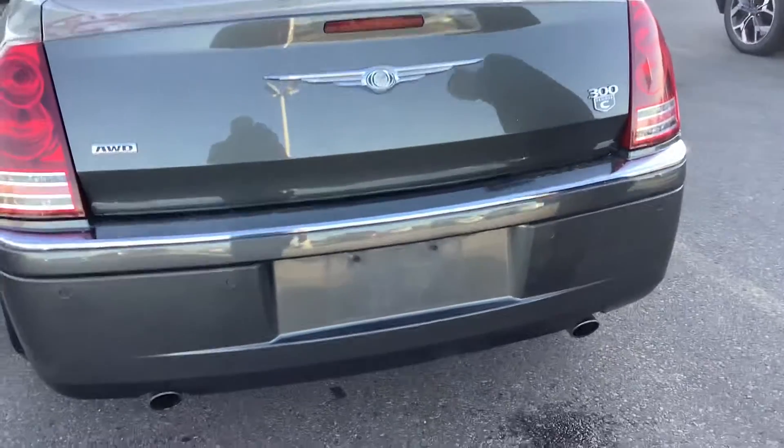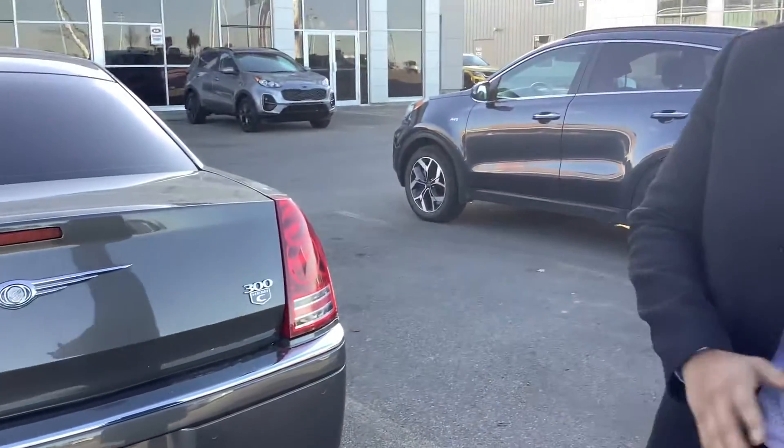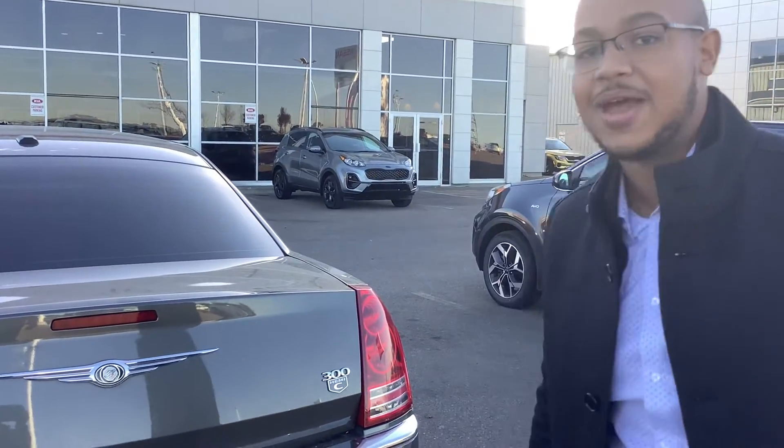It also has rear parking sensors, dual exhaust — this thing's got it all. Here at Shura Kia we are very excited to have this 2009 Chrysler 300, and I know you're going to be very excited to drive it. Have a good day. Let me know what you think.